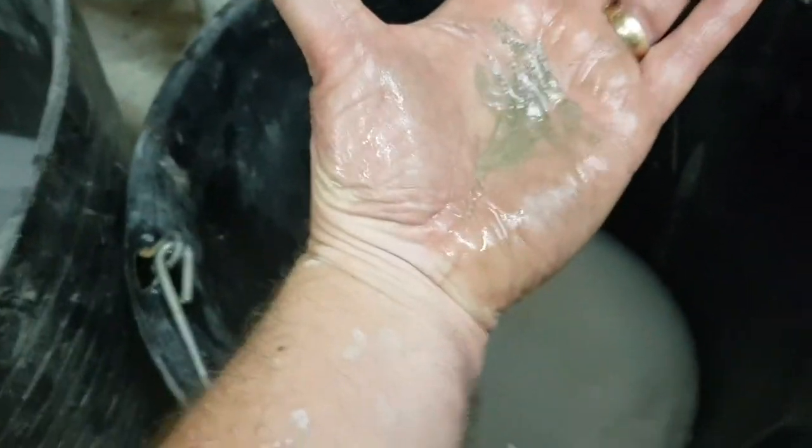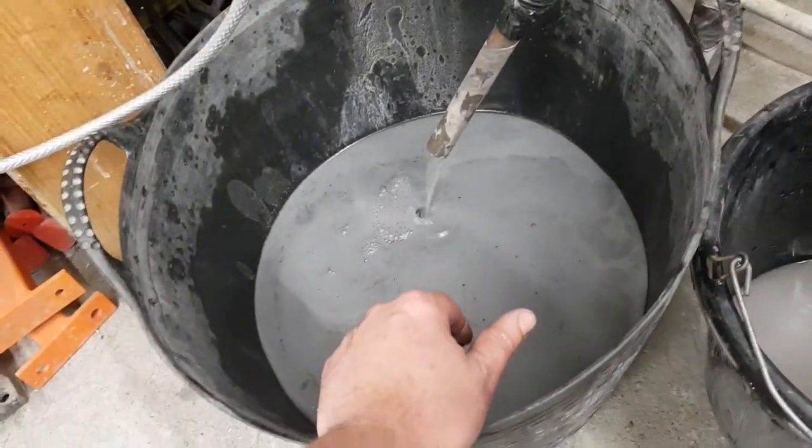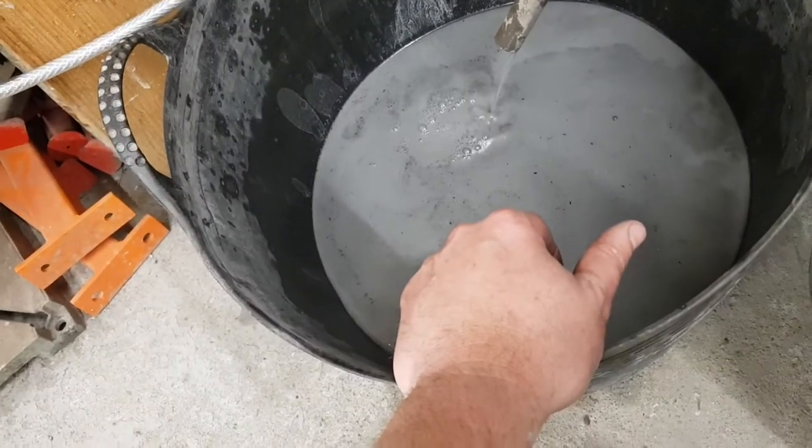There we are. We're doing something — no idea what — but there we are. So, that's fly ash. We'll let you know.